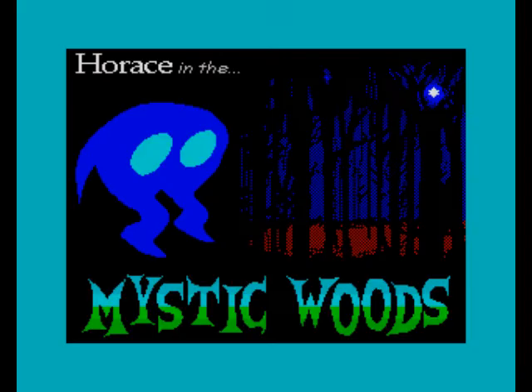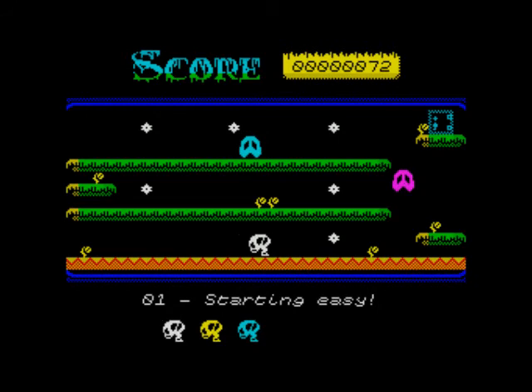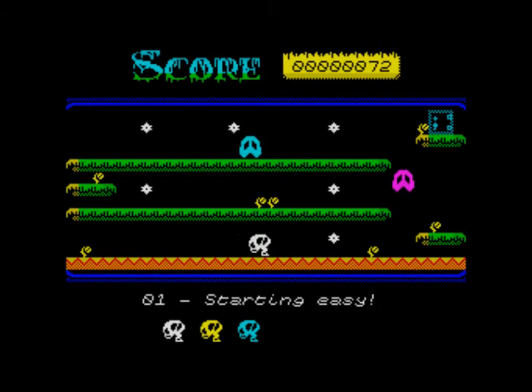Then there's this other game called Horus in the Mystic Woods. It wasn't written by the original author, so it's not really canon. However, it was recently ported over from the Scion 3 series of palm-top machines — whatever they are — to the ZX Spectrum. So it's technically a Horus game on the Spectrum.